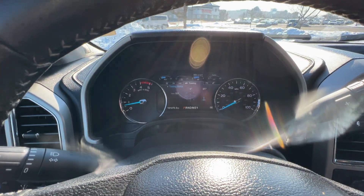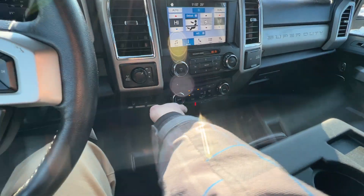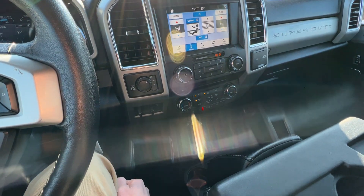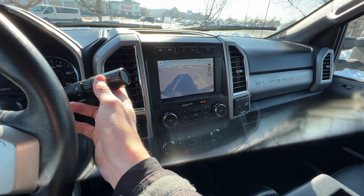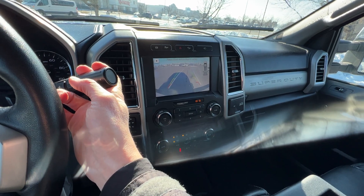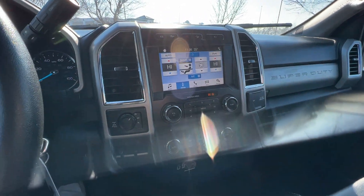Got 101,000 miles on it. A lot of great options — you got the heat warmers, or the seat coolers also. Got the backup camera on there. A lot of great other things too.